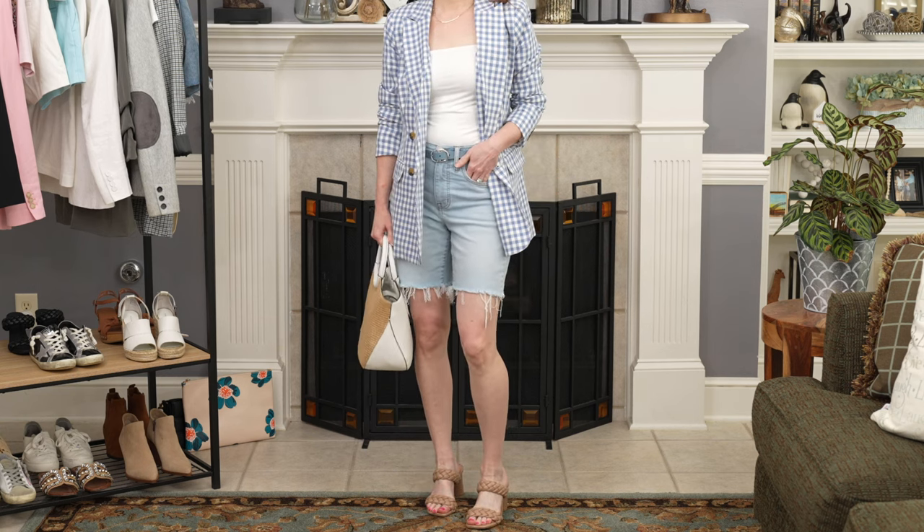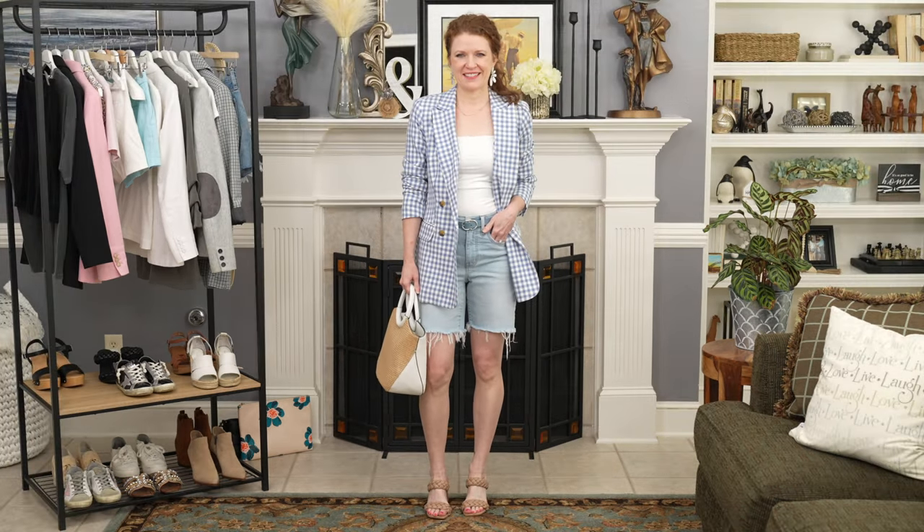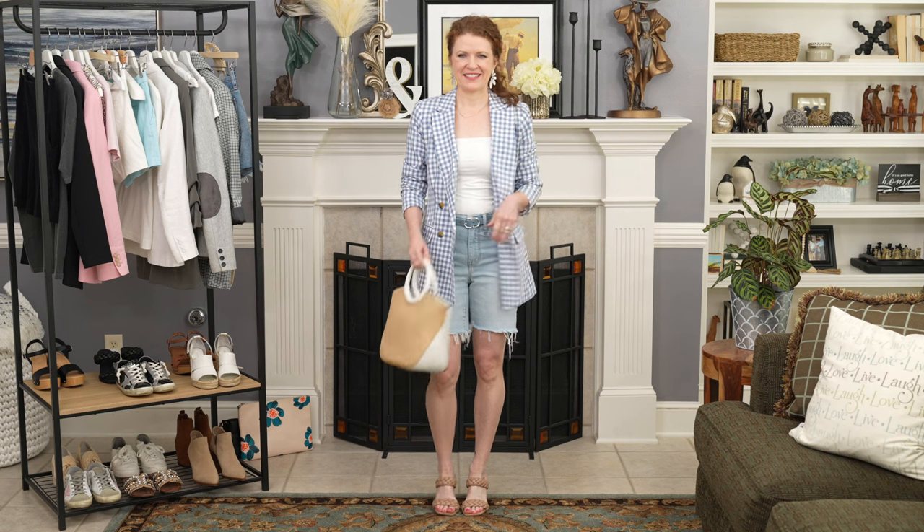I'm 5'4" for reference, and if you're 5'4" or below and you wear an overwhelming big blazer like this, you really need to put on either a heel or a wedge — something that gives you height because it will proportion the outfit better on your body. If you are taller, no need to worry; you can wear a flat and it'll probably work perfectly. The idea is that the shorts peek out of the blazer about 4 inches.